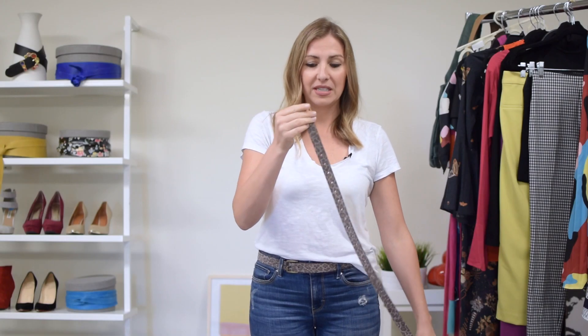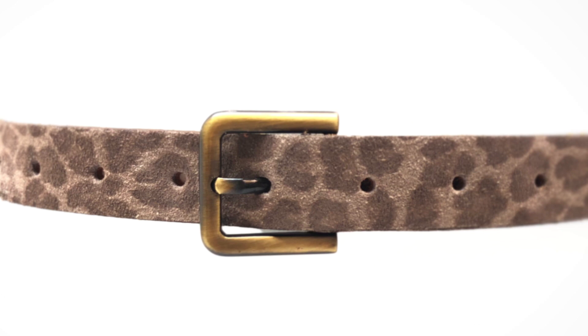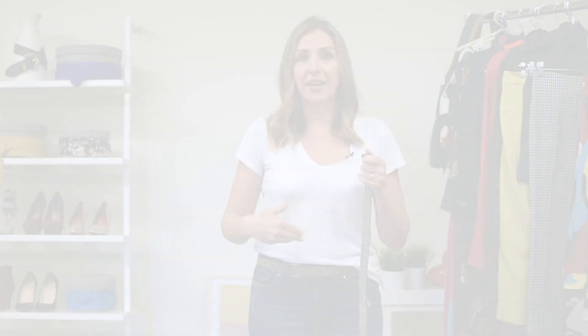We have the new cheetah print belt. We've done this one in skinnies, but we also have it now for jean belts. What I love about this piece is that it's nice and narrow, which is great for women who are more short-waisted and wearing high-waisted jeans, so it's not overpowering.